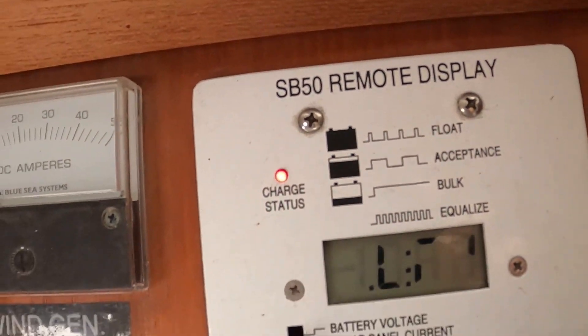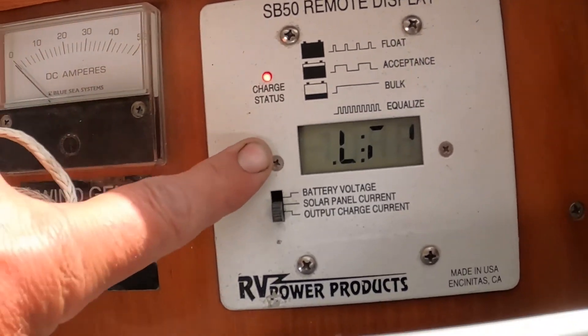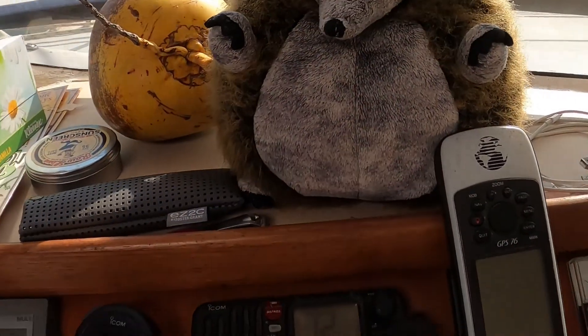This little digital meter right here tells us in Swahili who knows what — we got our lucky hedgehog.